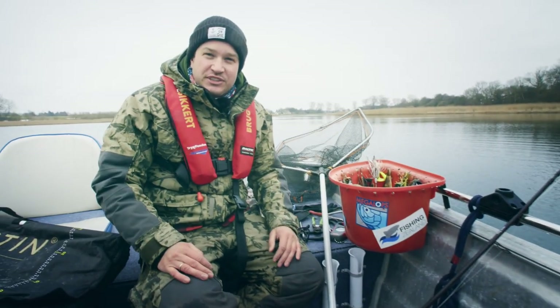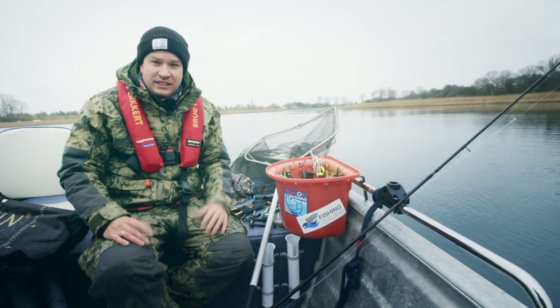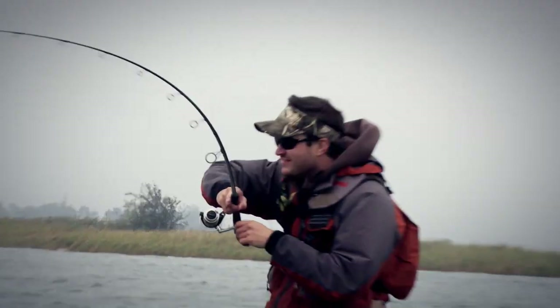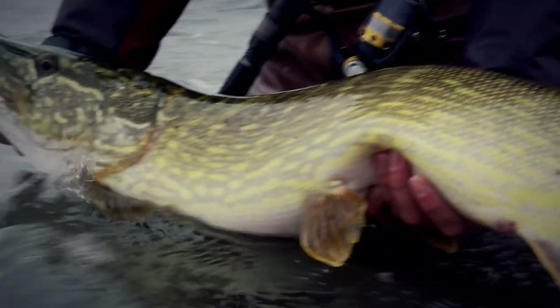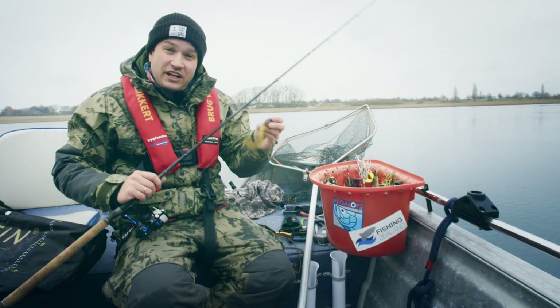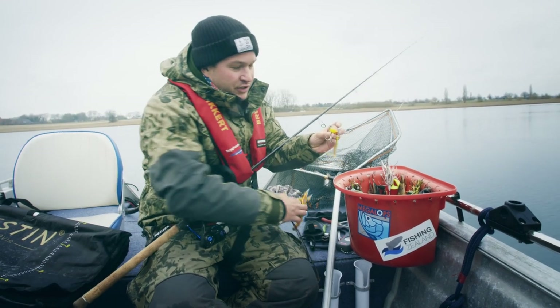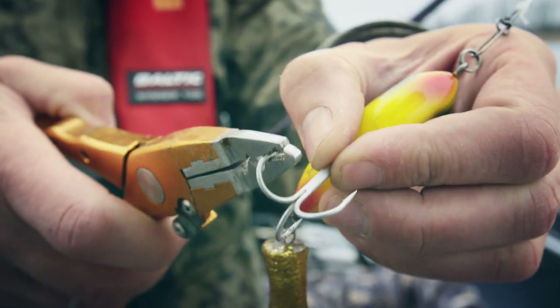I'd like to give you some simple but important guidelines on how you can handle and release the pike that you've caught. One thing that's important is to use tackle that's sturdy enough so that you can fight the pike for as short a time as possible — get them in fast and release them fast. It's a lot easier to get the hooks out if you use barbless hooks. You can buy barbless hooks or just pinch the barbs with a pair of pliers on all your regular hooks and lures.